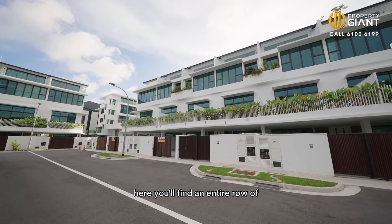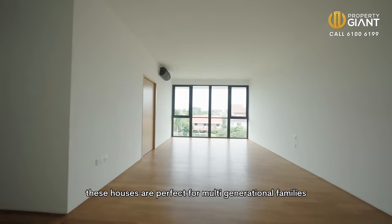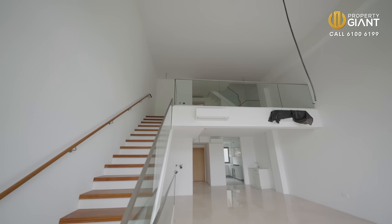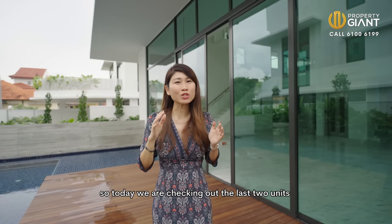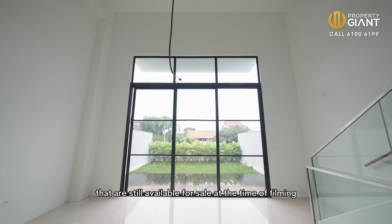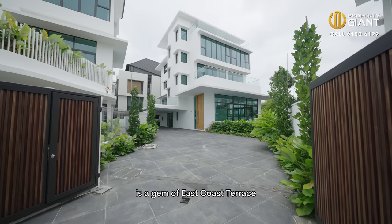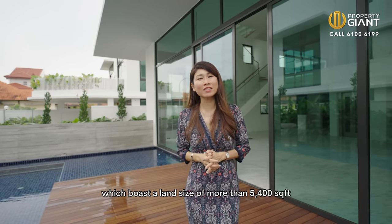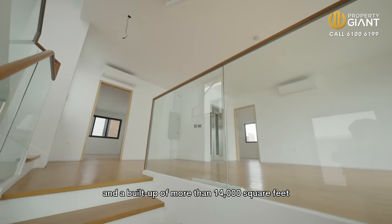Here you'll find an entire row of nine gorgeous brand new landed houses. These houses are perfect for multi-generational families who want plenty of space to live, work and play together. Today we are checking out the last two units here at East Coast Terrace still available for sale. One is an inter-terrace with a build-up of more than 5,500 square feet, and the other is the gem of East Coast Terrace — a detached which I am standing right here, boasting a land size of more than 5,400 square feet and a build-up of more than 14,000 square feet.